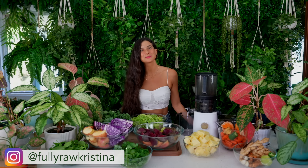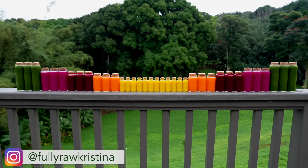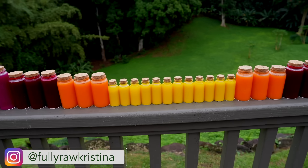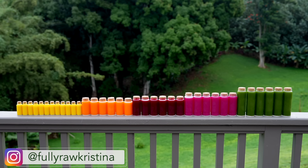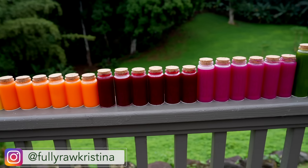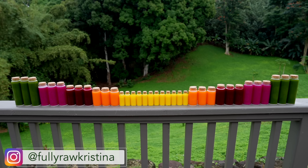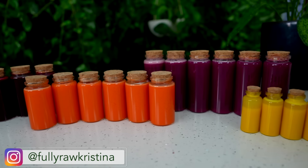Aloha my friends, Kristina here and I'm so happy to be back in a new video with you today because we are going to be making wellness shots. These juicing remedies have infinite benefits for your body and we are going to be making a remedy of every color. These juicing shots are immunity boosters, anti-inflammatory, antiviral, antifungal, antibacterial, vitamin rich, mineral rich, and most importantly these juicing remedies are made to support your overall health.